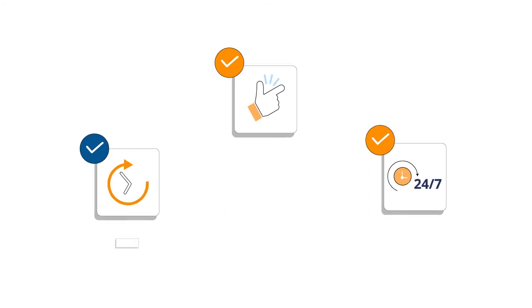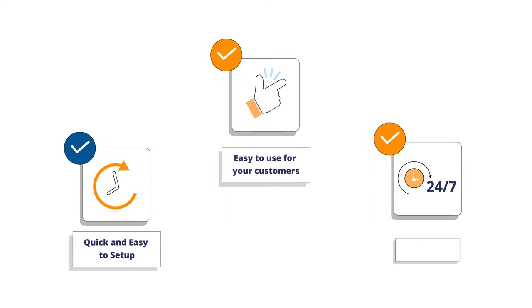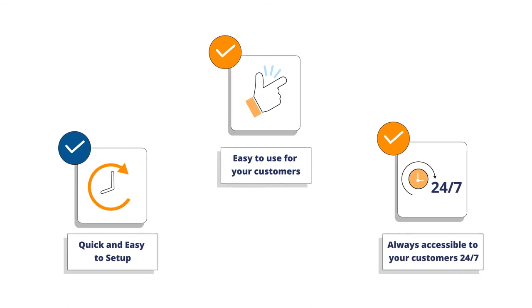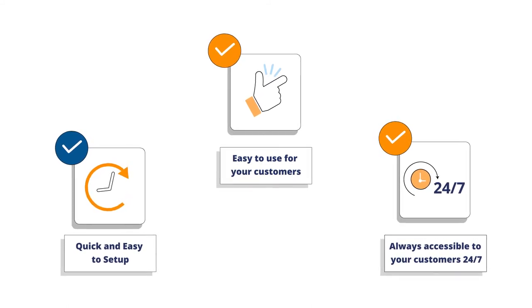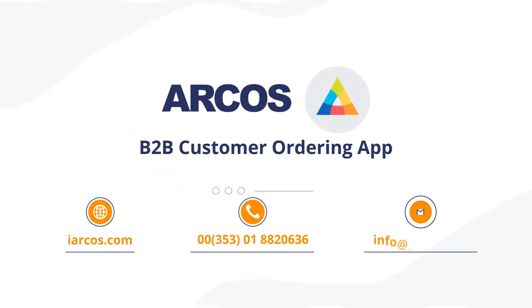Enjoy the benefits of the Arcus B2B customer ordering app with quick and easy setup, easy to use for your customers, always accessible to your customers 24-7. To get started, visit iarcus.com. Never miss an order opportunity again!